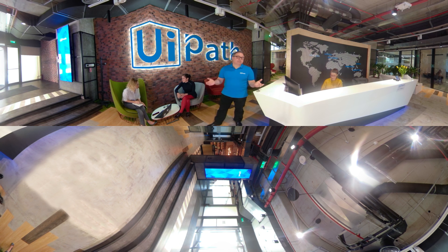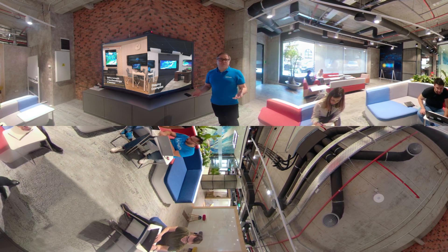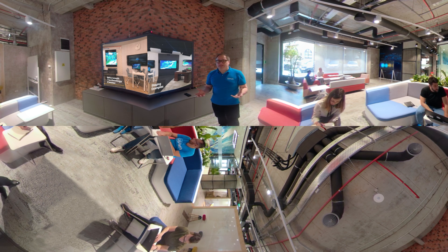Welcome to the UiPath Immersion Lab. The idea we created was particularly designed to show the art of the possible in automation. For the design of this lab we looked into many different kinds of concepts — great ideas to envision how we can bring automation first into virtual reality. Let's continue the tour and enter the lab.